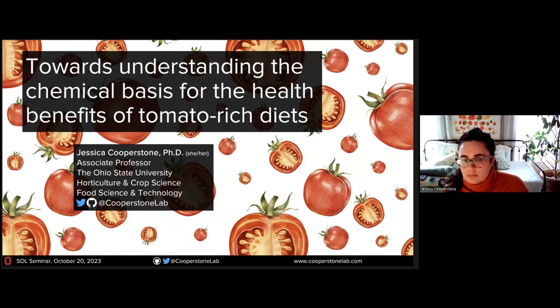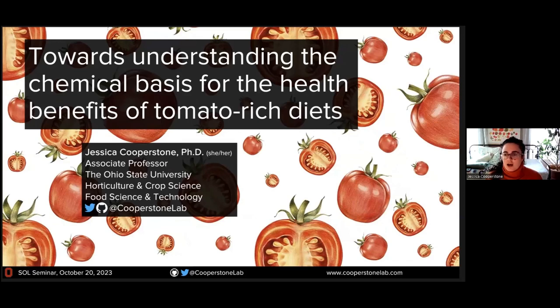So thanks, Luke, for inviting me to come and talk to the Solanaceae community. My group works on some different fruits and vegetables, but I would say that tomatoes might be the ones we've been working on the longest. We really have the most data and information from tomato.